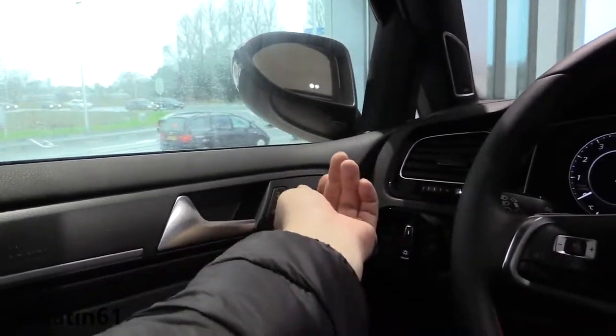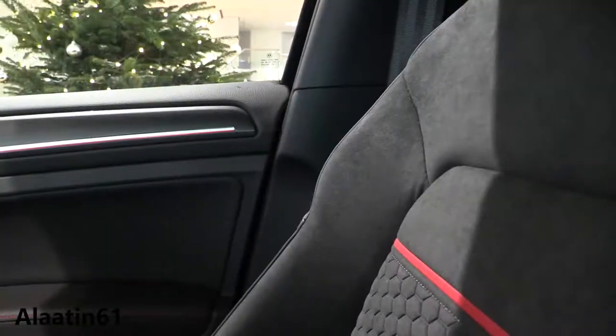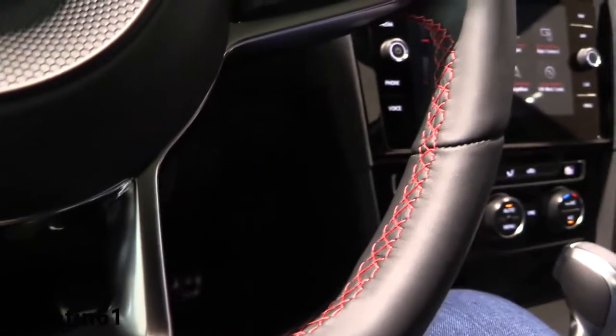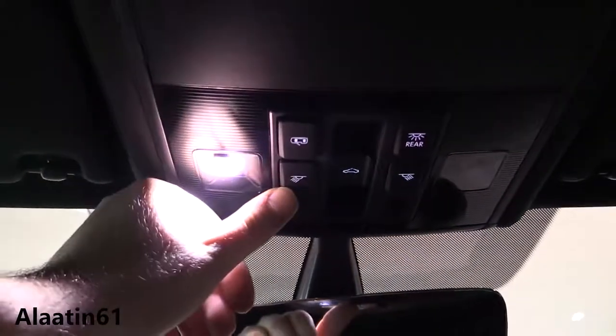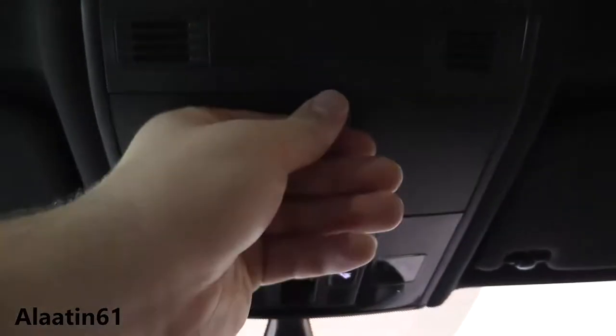Of course you have automatic folding mirrors with lights underneath the mirrors. You have the ambient lighting in red, which combines really well with the seats. Here you have the SD card inputs — two of them — with the navigation. Here you have the dimming rearview mirror and LED interior lights. Sunglass compartment up here, and a one-touch automatic panoramic sunroof.